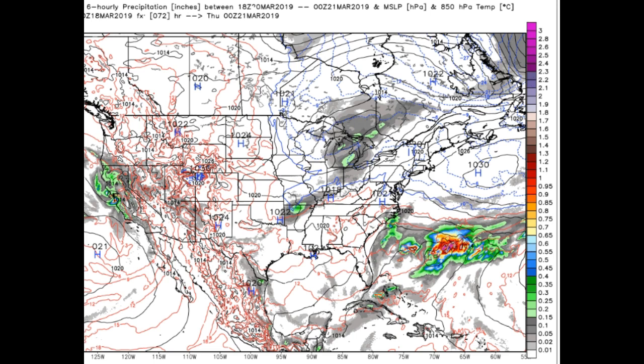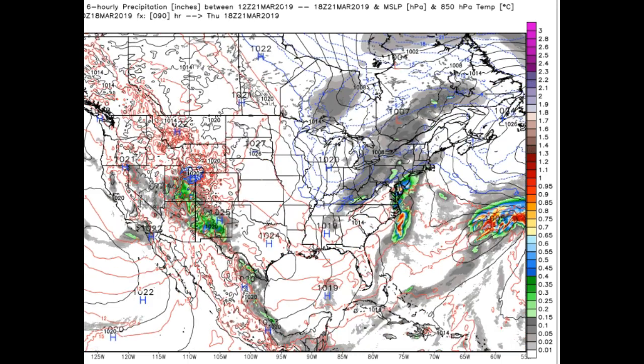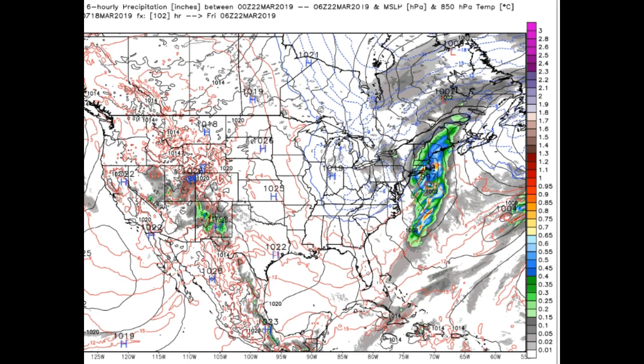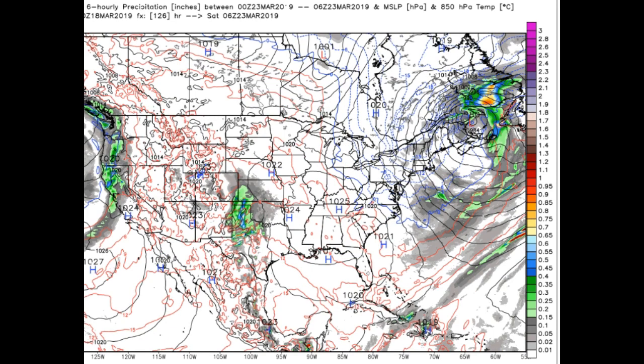Eventually a shortwave trough will work in, picking up moisture from the Great Lakes and causing some inflow from the Atlantic — this will spin up a nor'easter very late in the period. Valid roughly around Thursday evening, Thursday night, and Friday, with most of that moisture catapulting through parts of New Hampshire, Maine, and into New Brunswick and the Canadian Maritimes before pulling away.